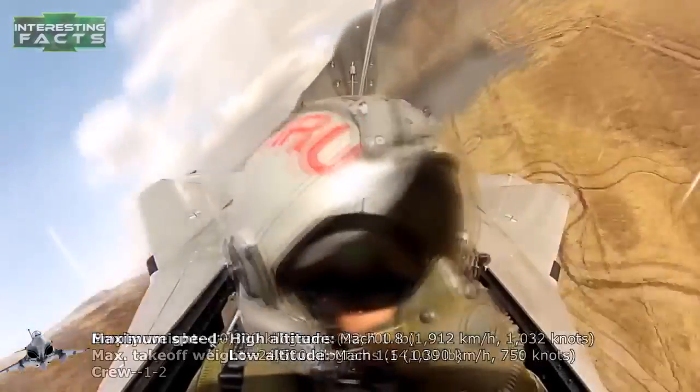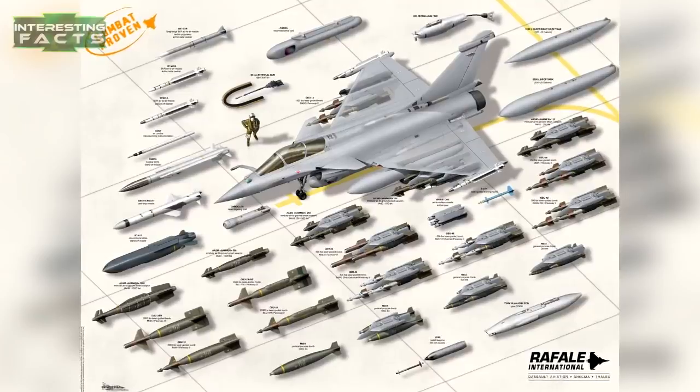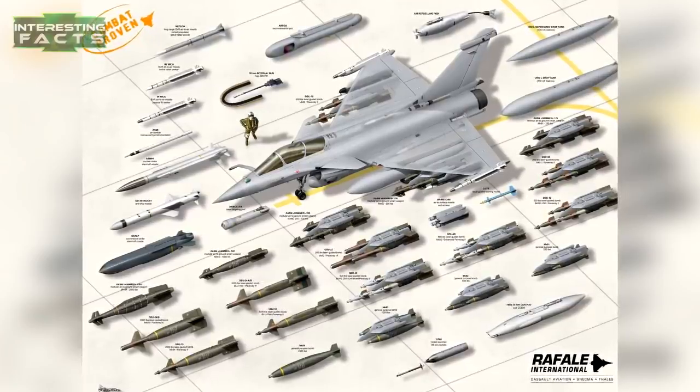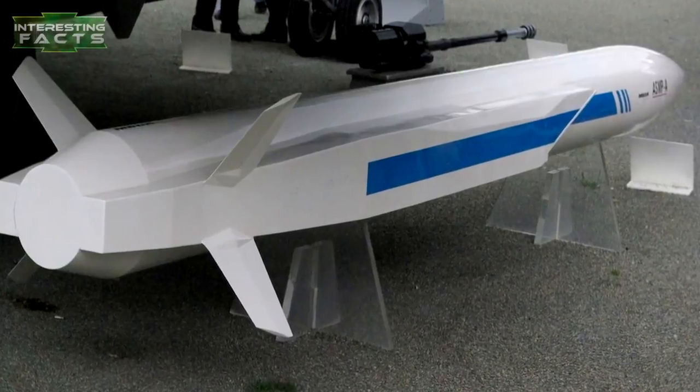The Navy version has 13 hardpoints. Air-to-ground missiles include MBDA Apache, MBDA Storm Shadow, AASM Hammer, and laser-guided bombs. It can also carry what is called a last-resort weapon — the ASMP-A nuclear missile.